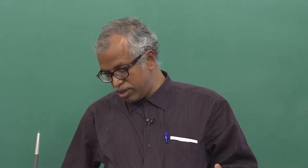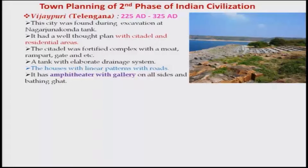We will continue today with certain other cities discussed in the last lecture, like Bijaypuri, which is in Telangana, with a floor period around 225 AD to 325 AD. This city was found during excavation at the Nagarjuna Konda tank — a very big tank maintained by the people for water use. It had a well-thought plan with a citadel and residential areas, where the king and other facilities were located.